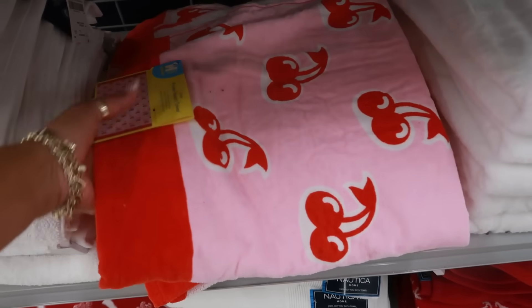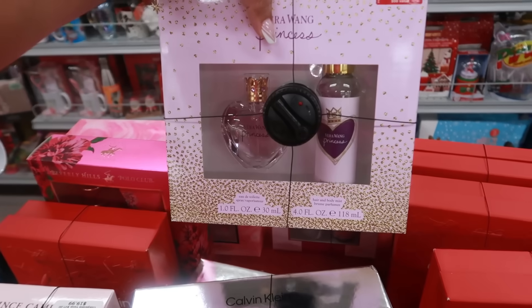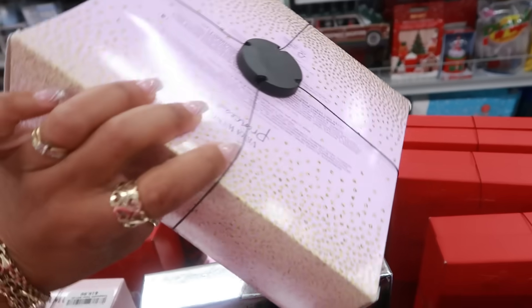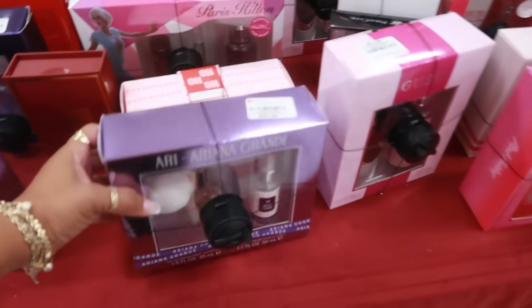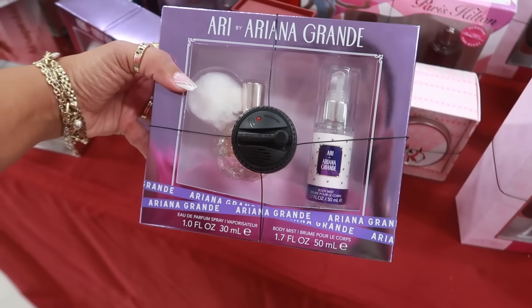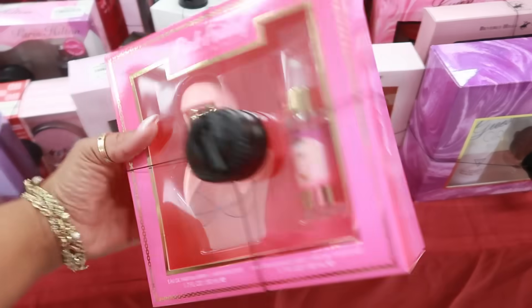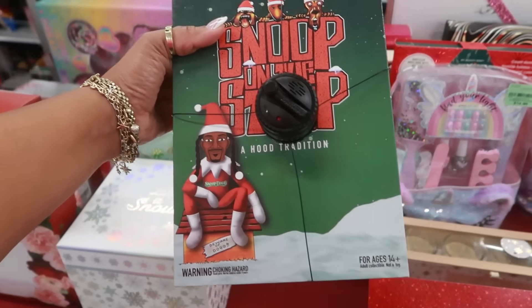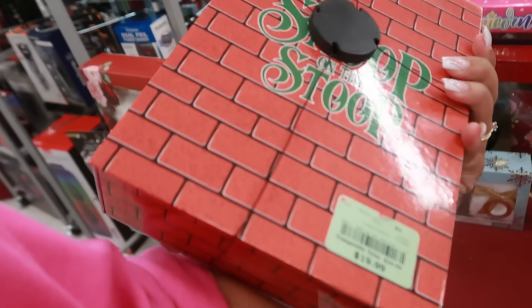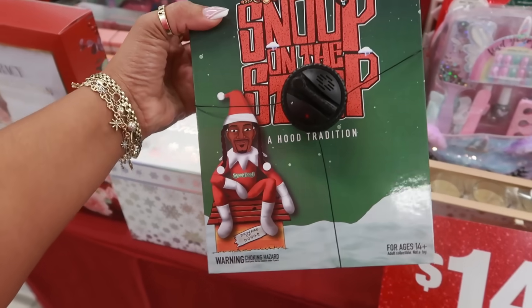Cherry beach towels — Vera Wang for $16.99. Ariana Grande right here, 'Ari,' for $23. Pink Friday is $17. And Snoop on the Stoop is $20 — that's like Elf on the Shelf, but it's Snoop.